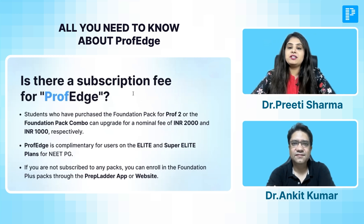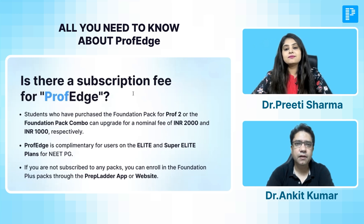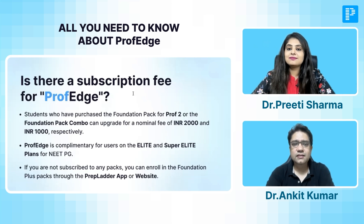The next important point is how you can join and subscribe. If you have already got the foundation pack for Prof. 2, you just need to pay a nominal fee — already mentioned on the screen — and you can upgrade to the Prof. Edge batch. For students already enrolled in the Elite or Super Elite plan, the Prof. Edge classes will be absolutely complimentary and free. Students who have not subscribed to any pack can enroll in the foundation plus pack through the Prepladder app or website for direct access to the live classes.